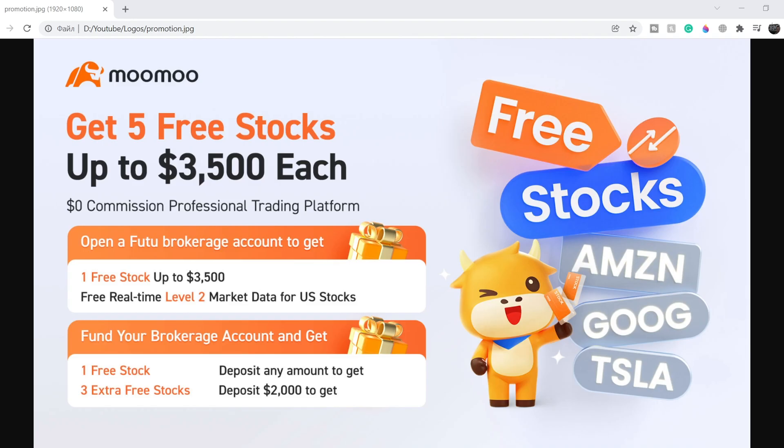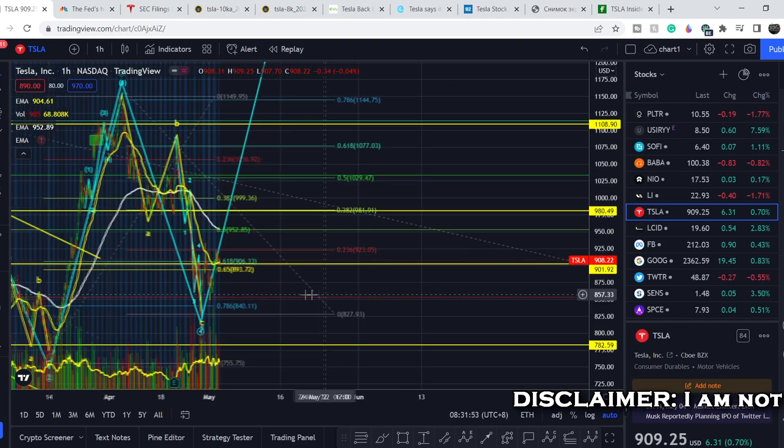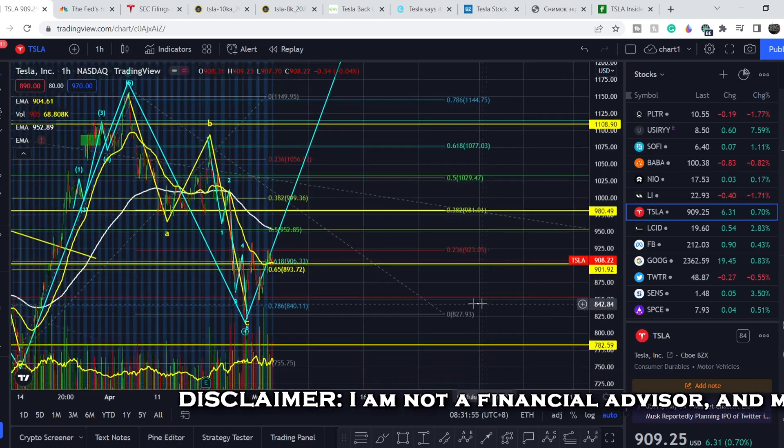Before we get into all of that, if you'd like to earn two free stocks with Mumu valued up to seven thousand dollars, please check out the link in the description below. All you have to do is sign up for an account and deposit as little as one dollar — this is guaranteed free money. Full details are on the screen right now.